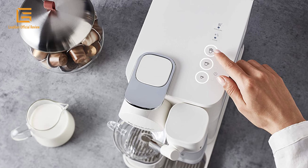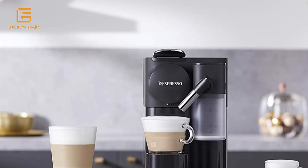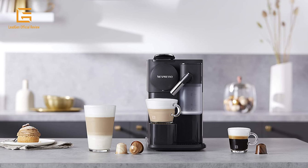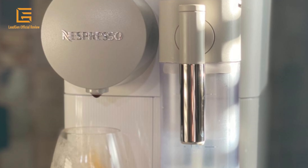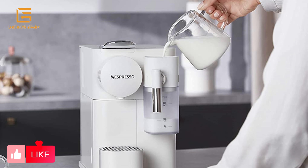The Lattissima One is for those in search of a milky treat at the touch of a single button. With three milk and coffee recipes — whether cappuccinos, lattes or espresso macchiatos — it's as simple as fill, froth, enjoy. Simply fill the milk jug with the amount you prefer, and the machine will froth the milk directly into your cup.